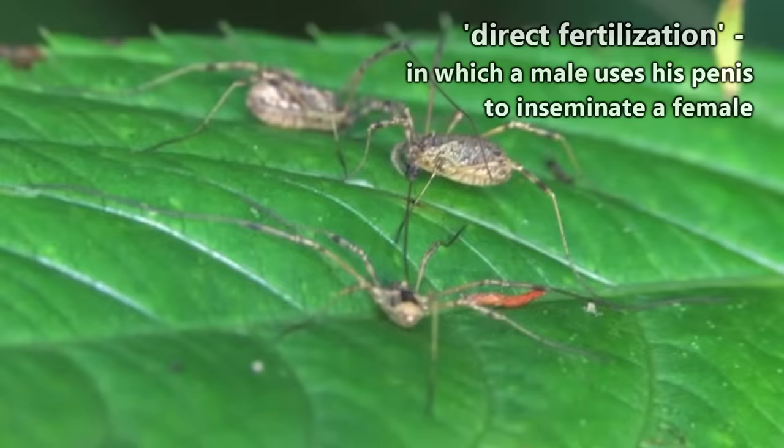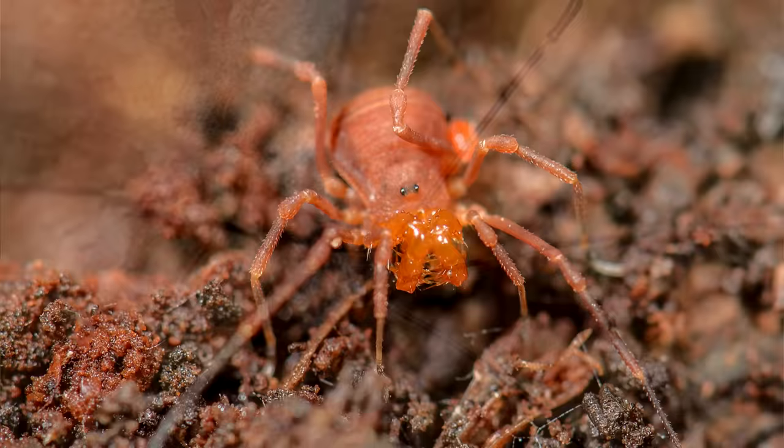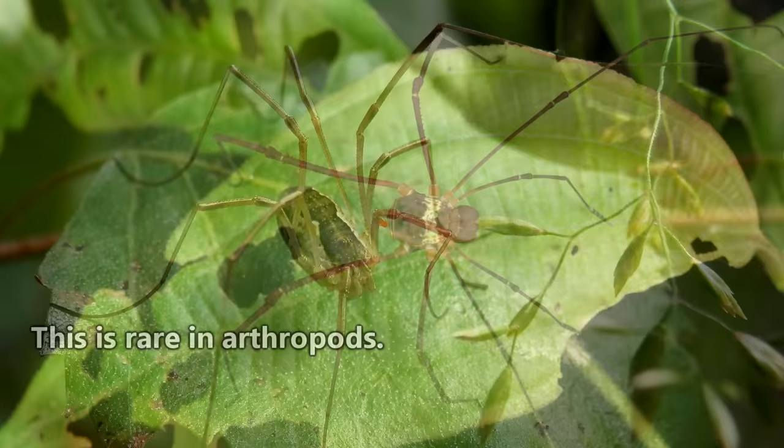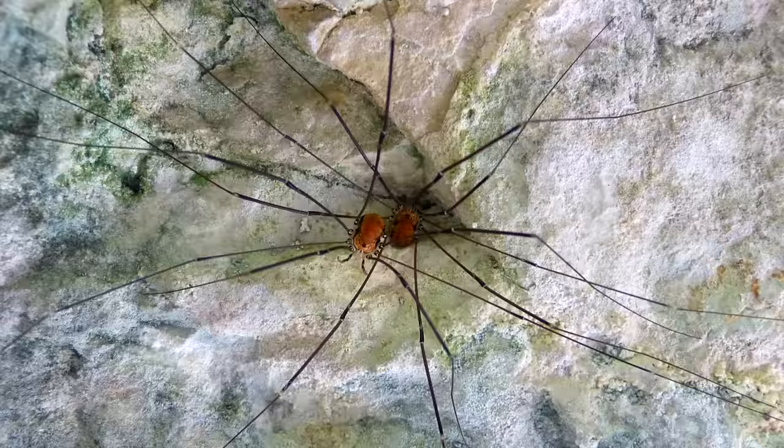The female may lay her eggs immediately after copulation, or even months later, though they're usually laid in cooler months to hatch in the spring. Something else that sets daddy longlegs apart from many arthropods is that the parents, males included in some species, take care of the eggs. It's rare that arthropod males have any involvement in egg rearing, so it's neat that the ones that perform the role as a daddy take on that moniker.